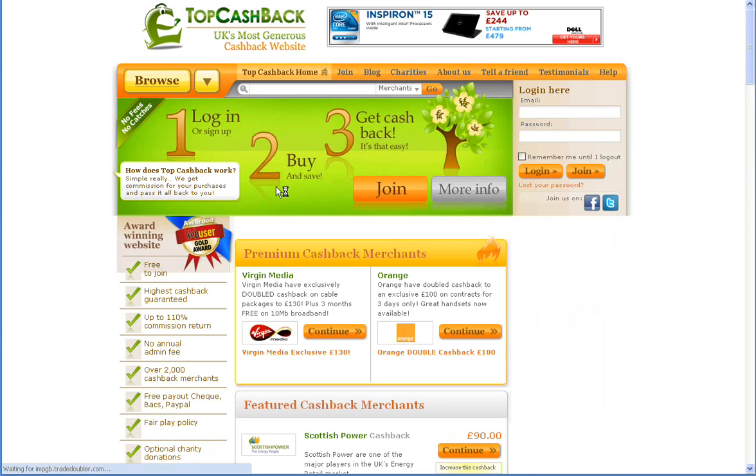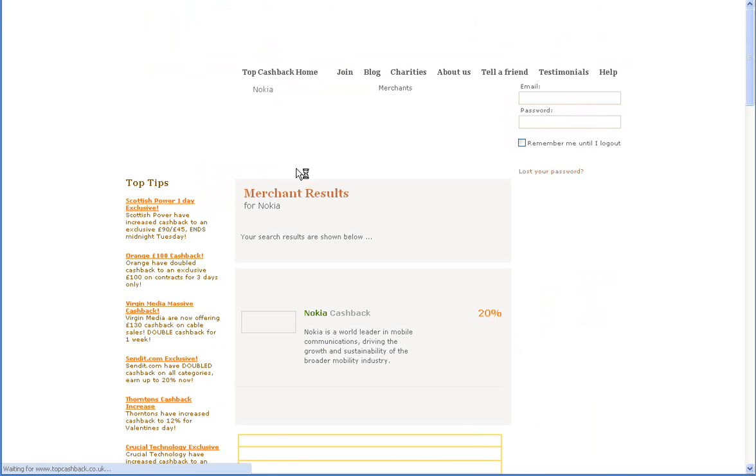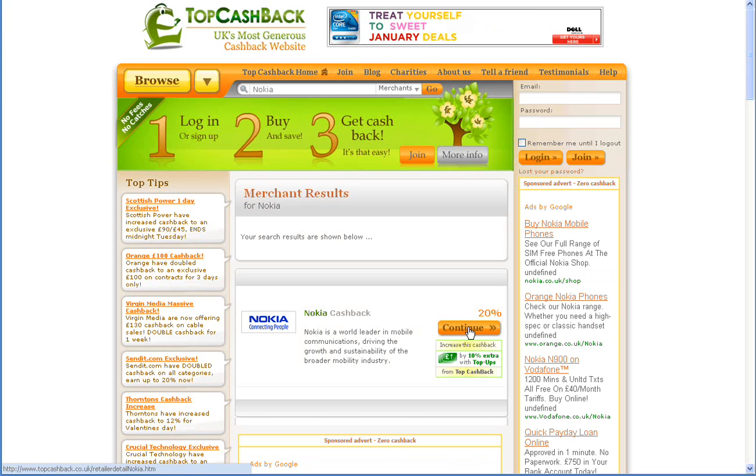Heading back to the home page of the site, you can see there's a handy search function at the top of the screen, which you can use to search for any merchant you're interested in. In this example we're going to use Nokia again. Next to the merchant, click on the continue button.